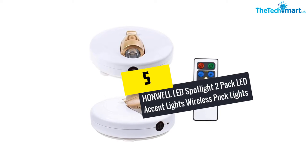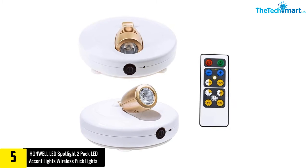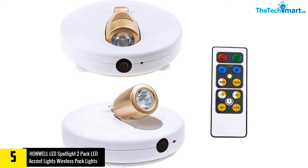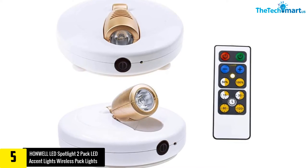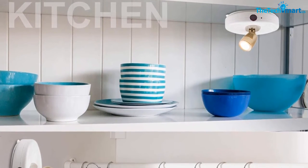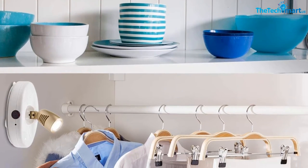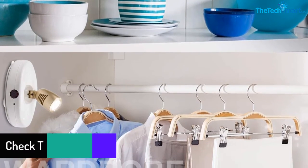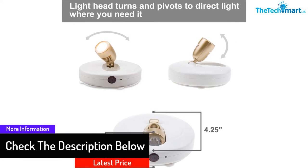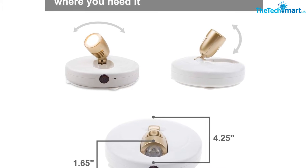Starting at number 5, we have the Honwell LED Spotlight 2-pack LED accent lights, wireless puck lights with remote and double-A powered under cabinet light. With a brightness output of 110 lumens, these wireless LED lights with remote can keep your space well illuminated. The hook and loop tape and screw make installation easier, and the multi-directional light heads let users position these lights accordingly. These lights produce up to 3000K color temperature.